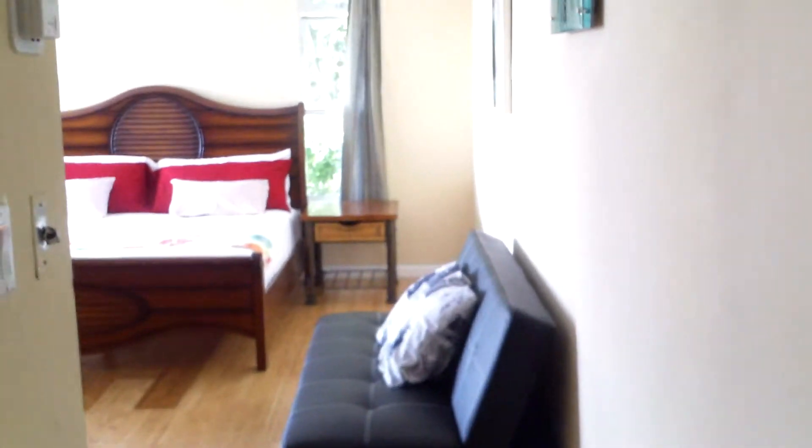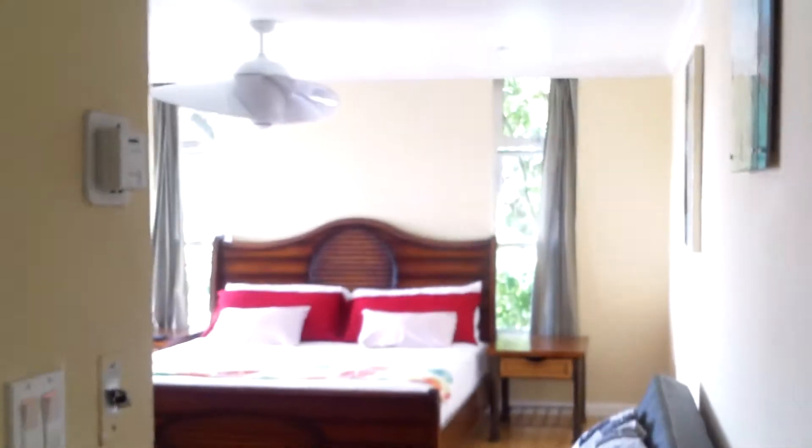Welcome to 508 Montego Bay Club apartments. It's a condo on the beach with a pool.